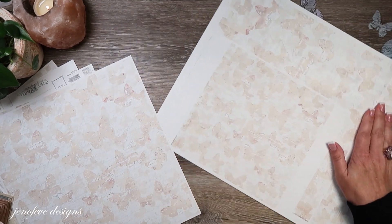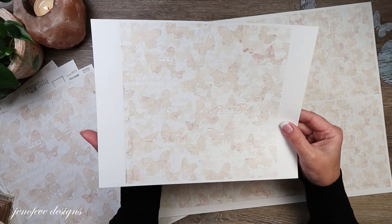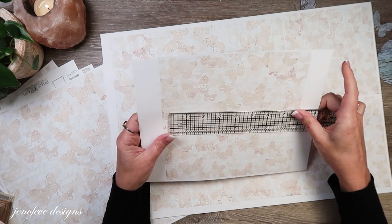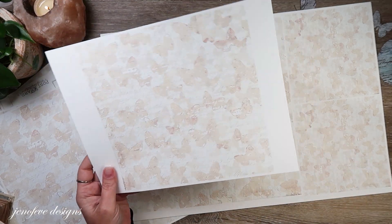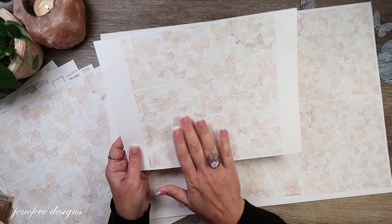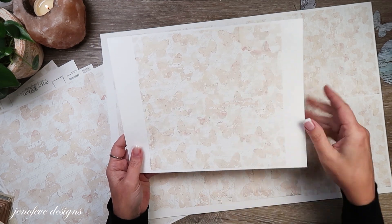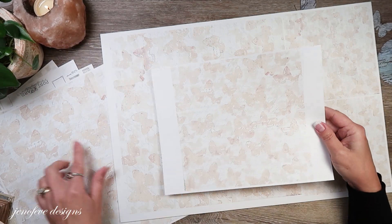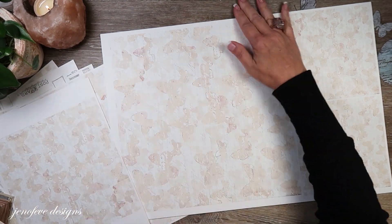I also wanted to show you what the 12 by 12 looks like if you don't print it on 12 by 12 paper — if you print it on 8.5 by 11, it ends up being about 8.5 by 8.25 inches. Which is also kind of a fun size — if you're doing an 8 by 8 album, this is a really great option. Just print that 12 by 12 down onto your paper if you want a smaller version of the butterflies. Super cute.